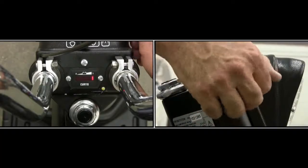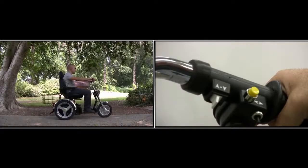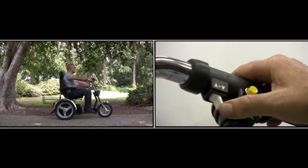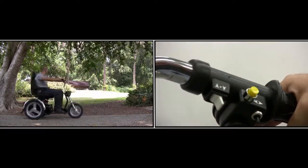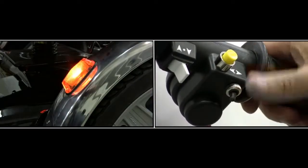The controls include a power switch, a battery charge indicator, a switch controlling forward or backward motion, headlights, and a turn indicator.